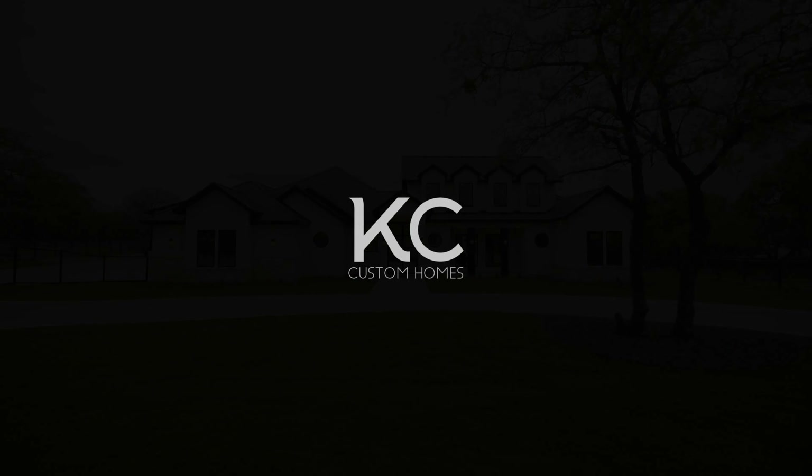As you can see, here at KC Custom Homes, we take great pride in designing and building homes that are truly unique to each family and their lifestyle. So the only question left is, when are you going to build your custom home? Visit our website and follow us on all social media to learn more about how we do things here at KC Custom Homes.